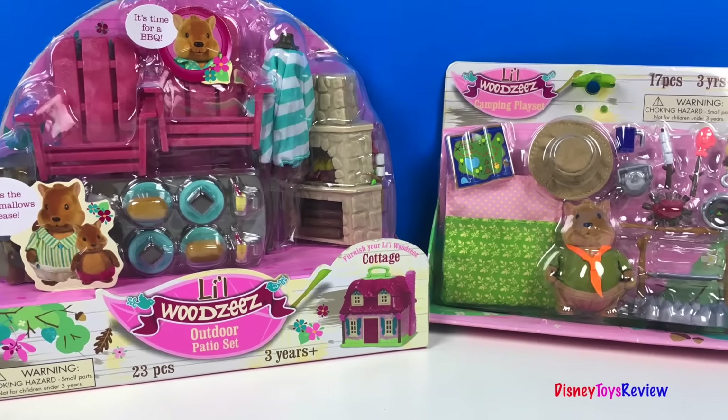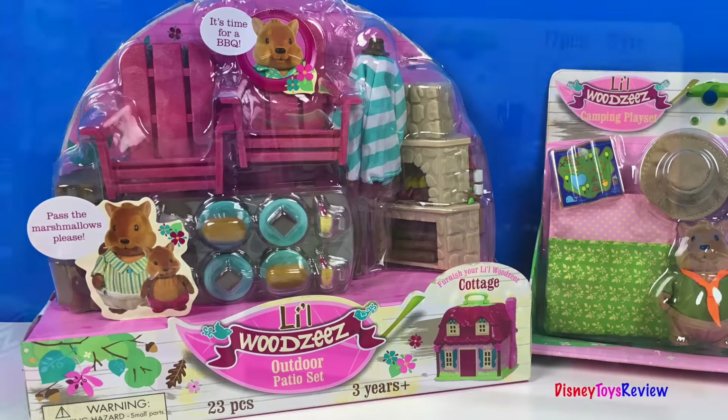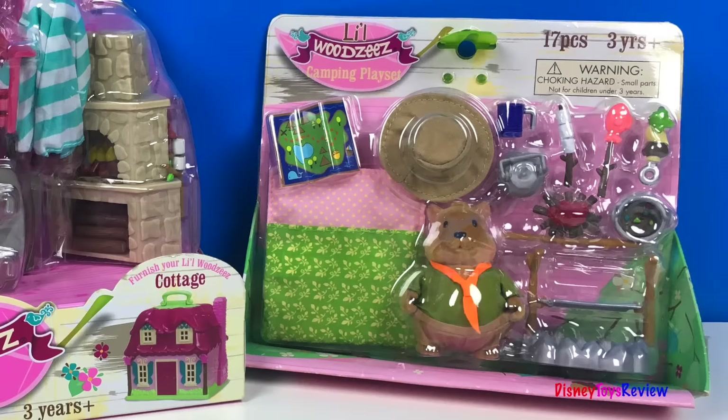Today we have Little Woodsies. We have two different sets we're going to open. We have the outdoor patio set, and we have the camping play set.